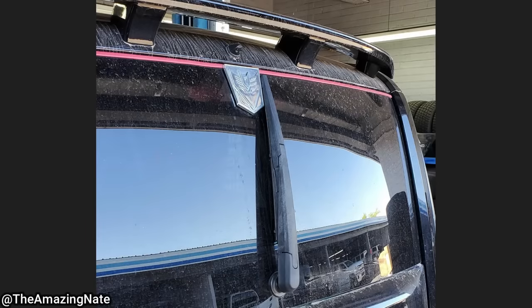Customer states their rear wiper blade does not work. Can't see the mileage, so let's turn on the headlights to light up the background.